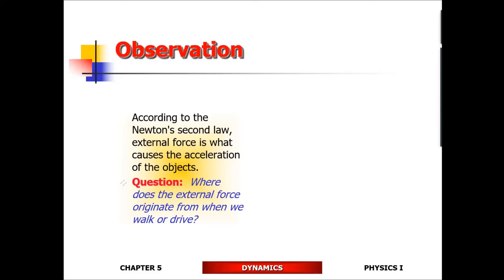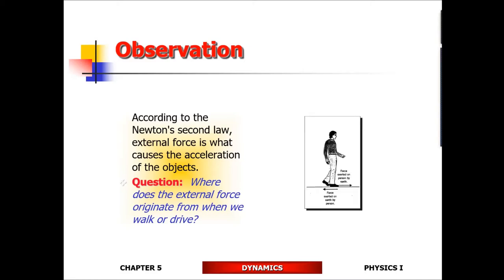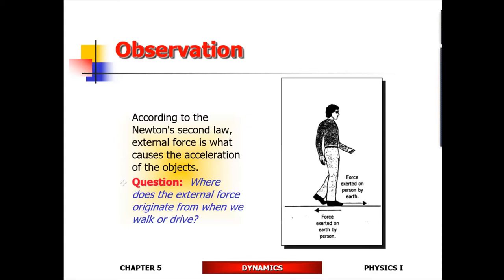Case in point: try to lift yourself off the ground by grabbing your nose and pulling really hard. You're not going to generate any lift that way, because internal forces will not generate acceleration. Every time we walk, the external force comes from the ground — you apply force on the ground in the backward direction, and through friction the ground applies the same force back on you in the forward direction.